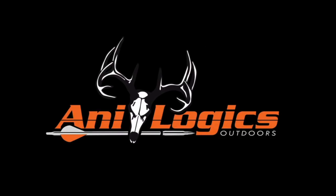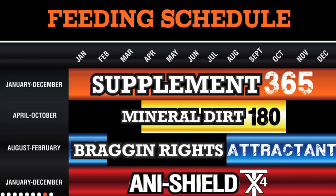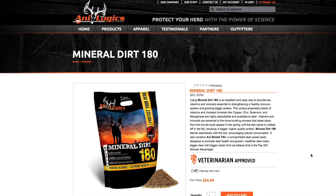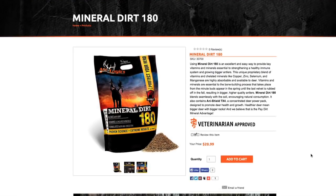Yeah, we're excited. This is our first year at ATA. We've been in research and development for the last two years, and we've rolled out three products this year that are new to the industry. We are a veterinary-based company, so we bring a lot of animal health experience and livestock experience to the deer feed industry essentially. We've come out with three products.